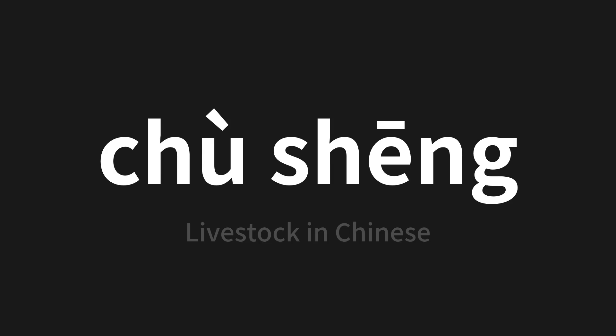Which means livestock in Chinese. Let's say it all together. One more time.